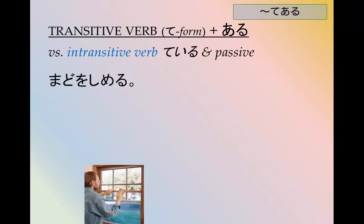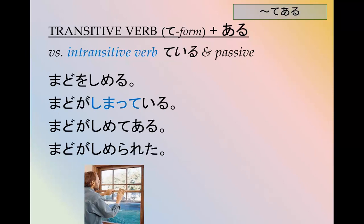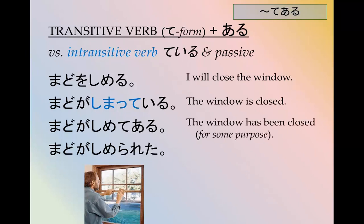Let's give another example. 窓を閉める — I will close the window. 窓が閉まっている — The window is closed (intransitive). 窓が閉めてある — The window has been closed for some purpose or reason. 窓が閉められた — The window was closed by someone or something.